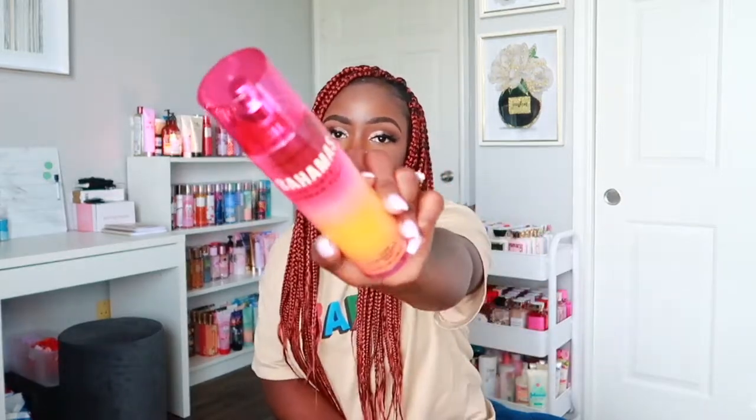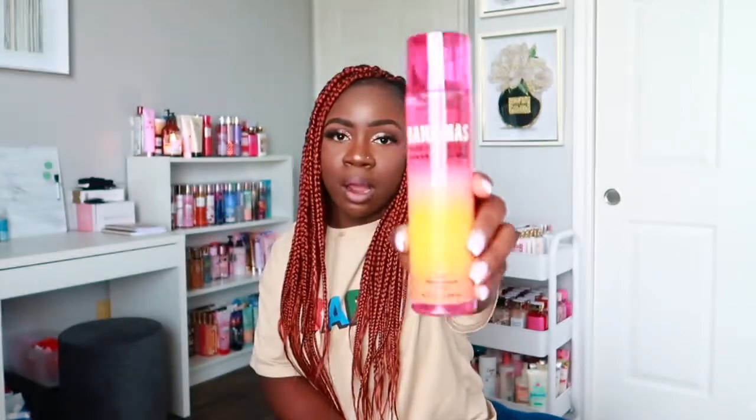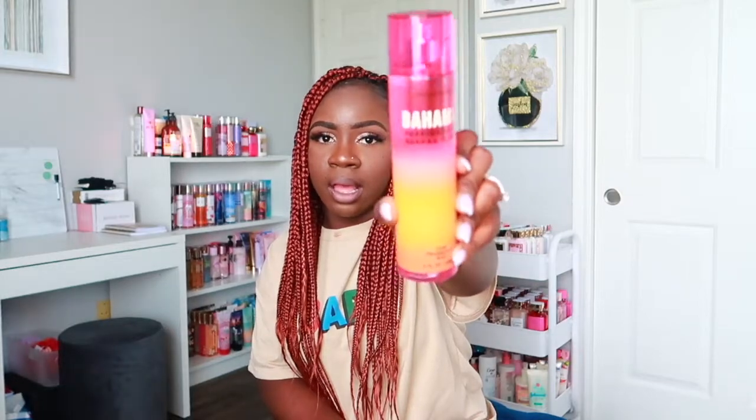The next scent is Bahamas Passion Fruit and Banana Flower. It smells really fruity and sweet. It has notes of passion fruit and banana flower — I don't usually like banana but the banana note is not strong here, which I'm okay with. You can definitely smell the passion fruit. If you love fruity scents, you'll love this one. I also love the ombre packaging on this bottle.